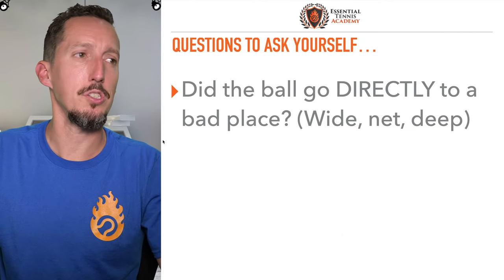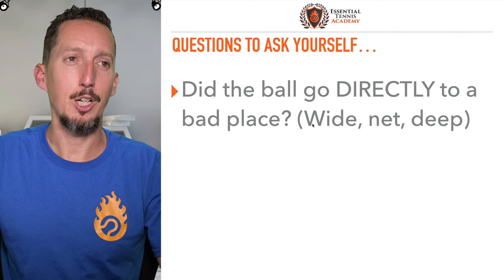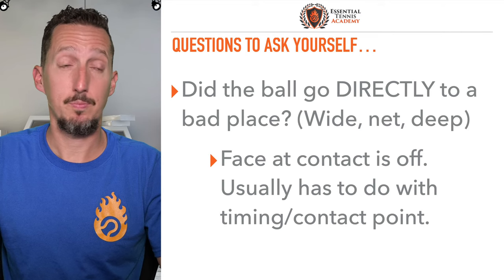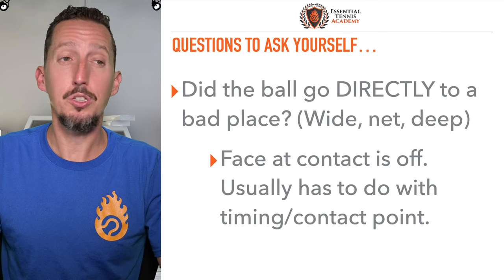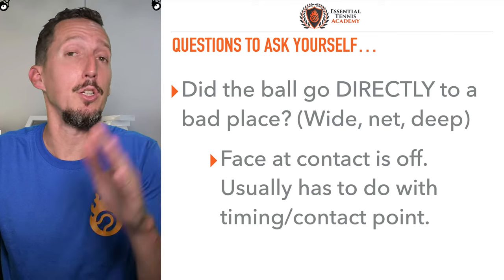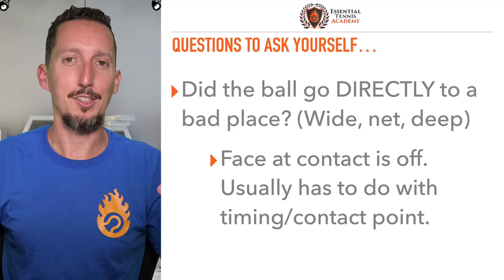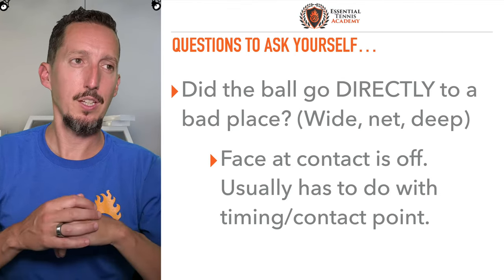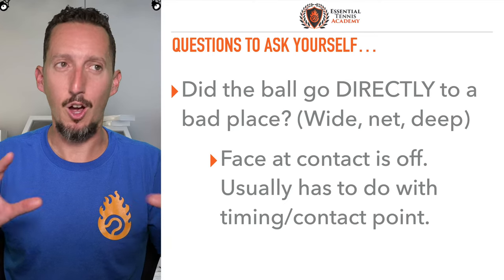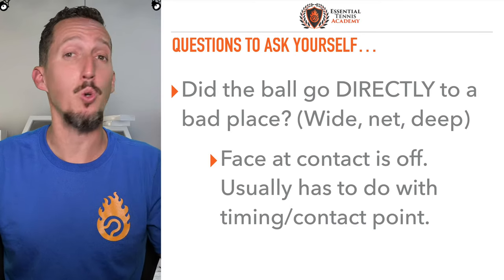Here are the questions you want to ask yourself, Ryan. Did the ball go directly to a bad place — like wide, into the net, or deep? If the answer is yes, then the racket face at contact is off — it's facing the wrong way. That usually has to do with timing or contact point, just like we talked about with your serve. It's going to fall into two big buckets, broadly speaking. If the ball goes directly to a bad place, your racket face at contact was off. Did the ball go generally in the direction you were aiming but just missed by a little bit deep or into the net? Well if that's the case, more than likely your swing path is a little bit too straight — too flat, no margin. We need a little bit more shape to give us some breathing room.